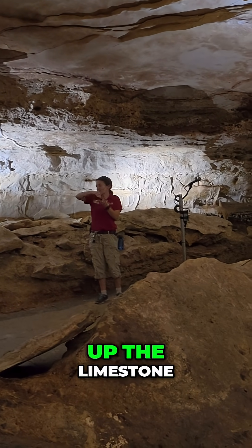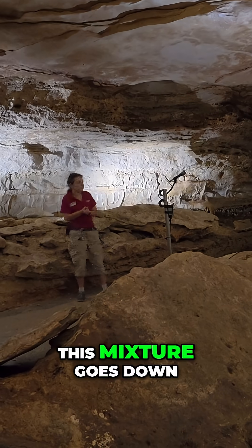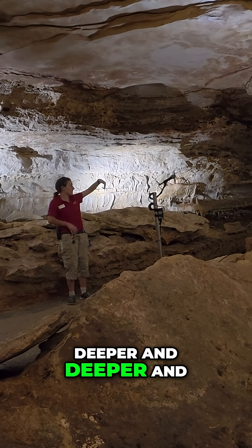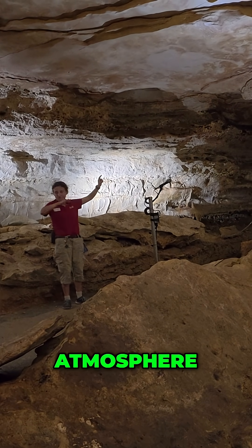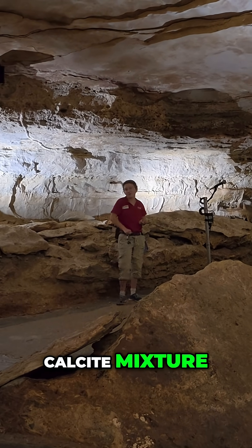That acid dissolves or eats the limestone, picks up the mineral known as calcium carbonate. This mixture goes down deeper and deeper and enters the cavern through the rock. Then that CO2 evaporates.